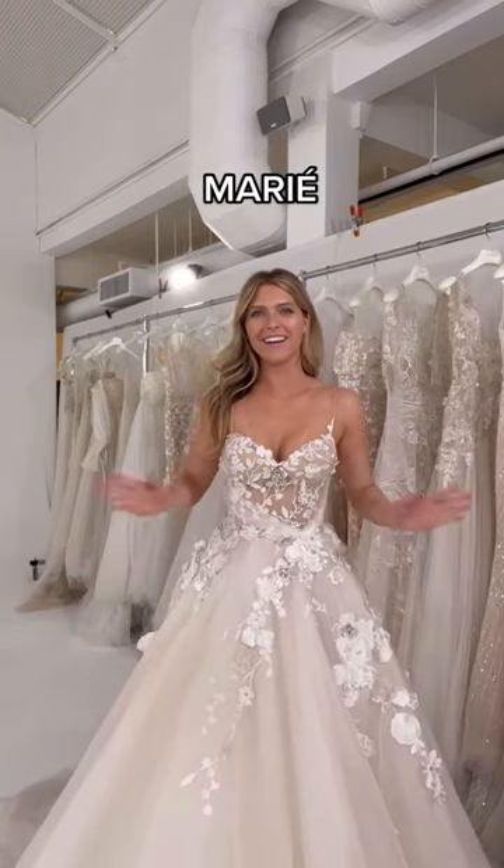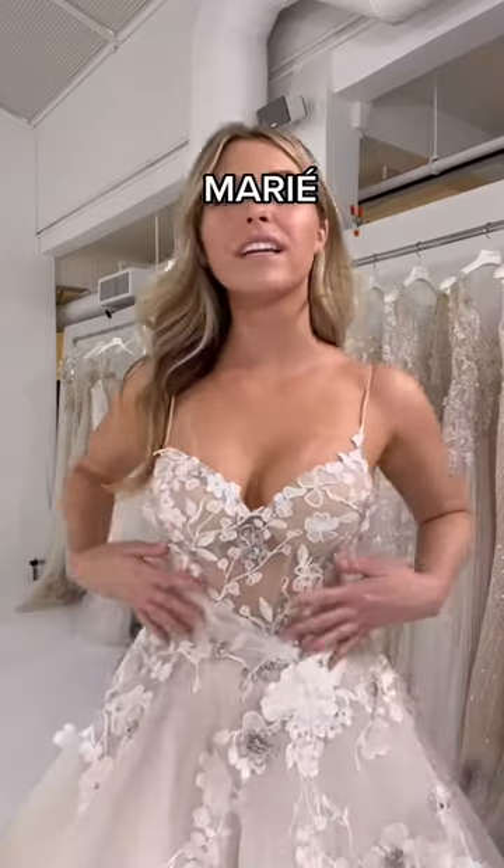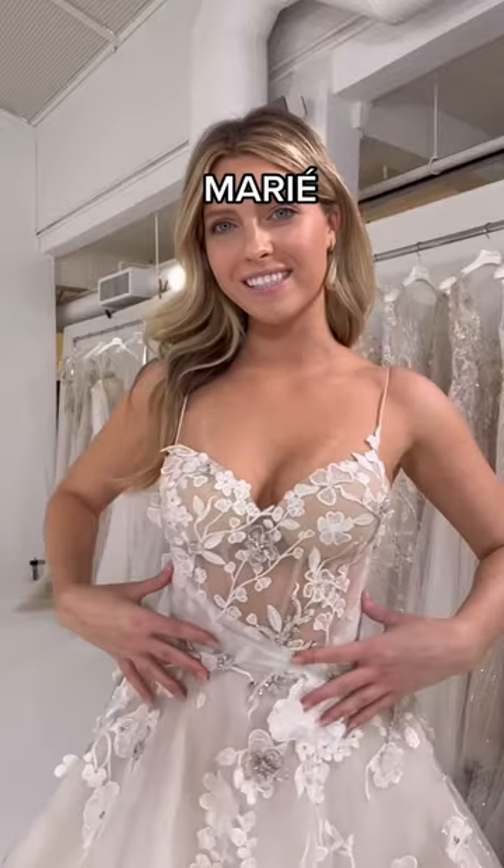This is Marie, a delicate and romantic A-line ball gown with the prettiest 3D floral details.